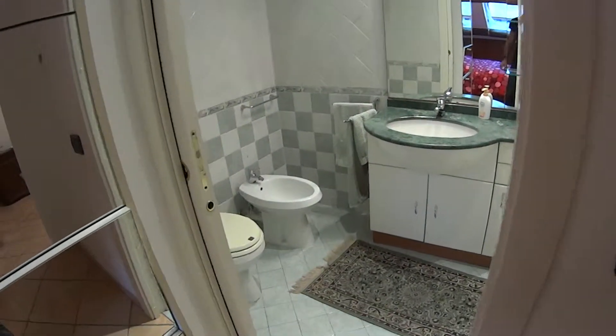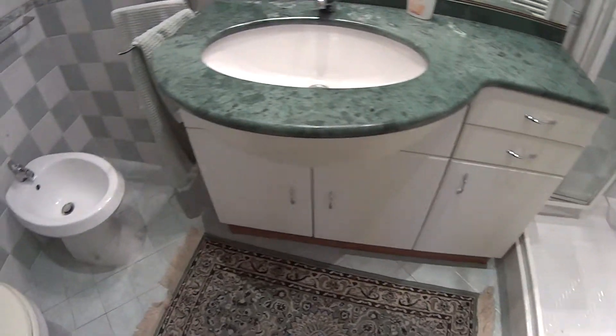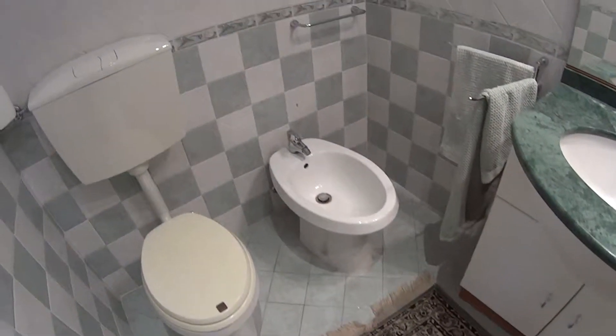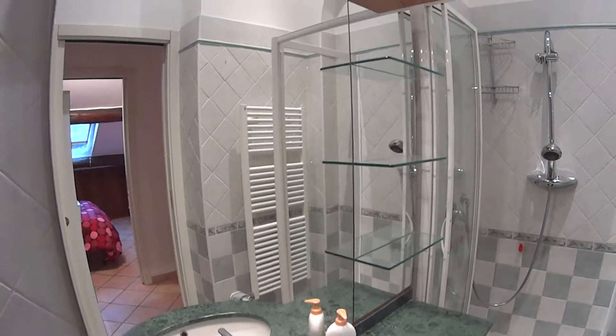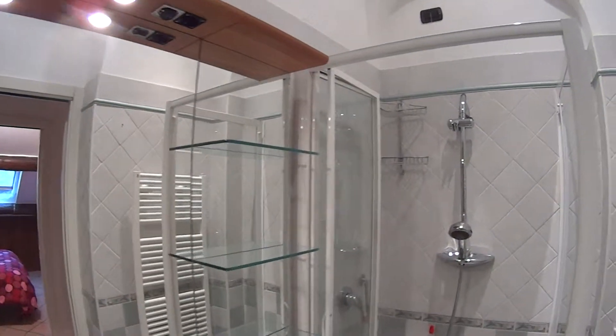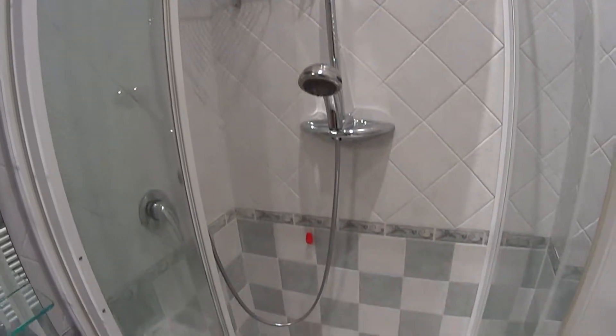And through this pocket door, we access the bathroom, nice and modern, with a large sink. Both of the toilets — the bathroom and bidet — these green nice tiles, and we've got a super large mirror on top of the sink with some shelvings on the sides, and a spacious box shower just over here at the end.